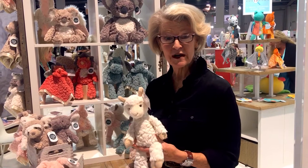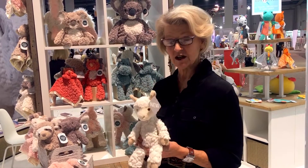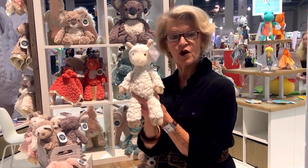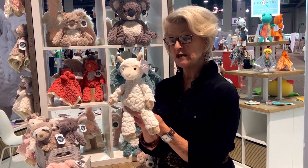Hi, I'm Linda Colson from Mary Meyer. I'm at the ABC Kids Expo, and I want to show you some of our new previewed product here that we're launching for 2020. We all are familiar with putty. We know putty is one of the strongest selling categories in our line. So in Putty Nursery, we have some new additions.